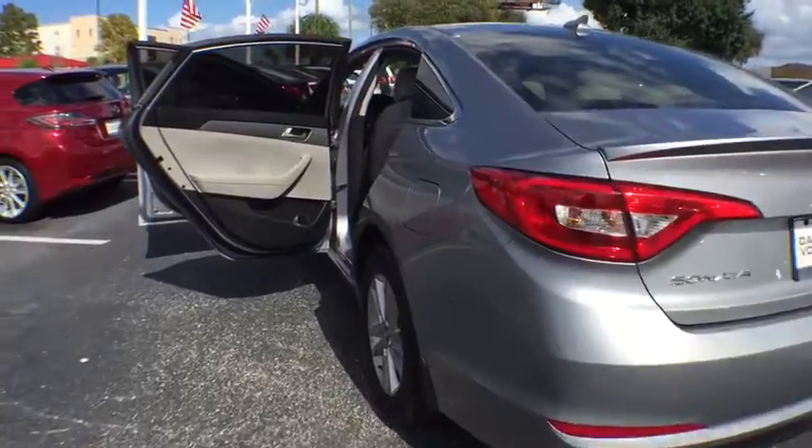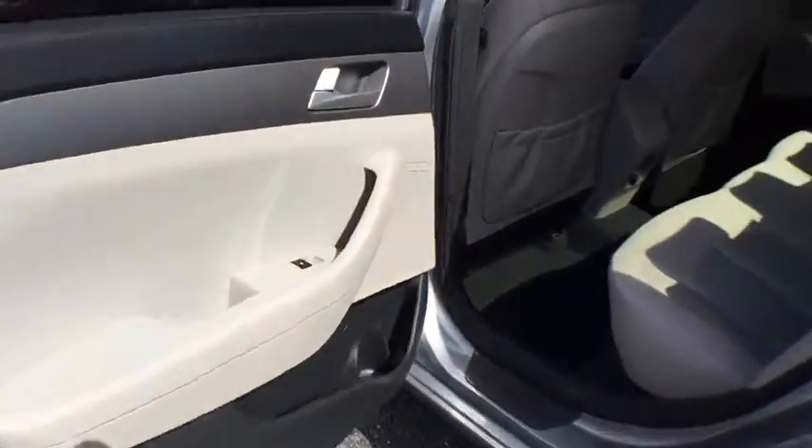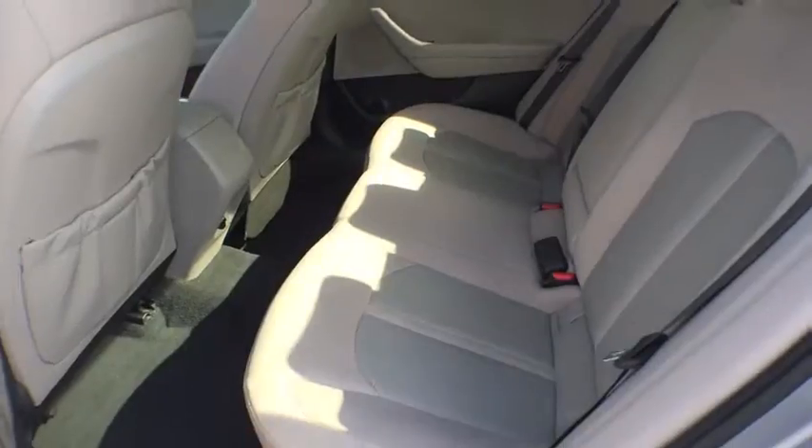Traction control, stability control, anti-lock braking system, keyless entry, steering wheel audio controls, Bluetooth, power steering, adjustable steering wheel.